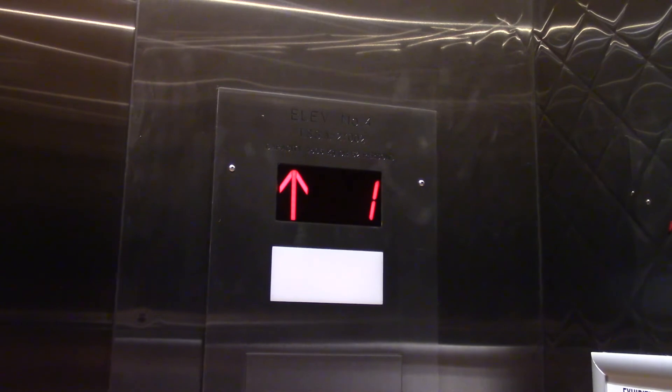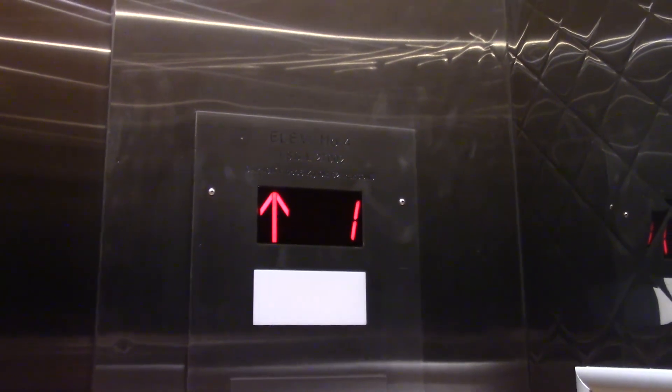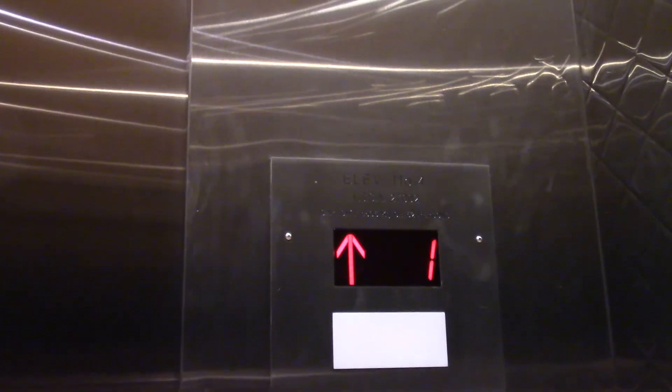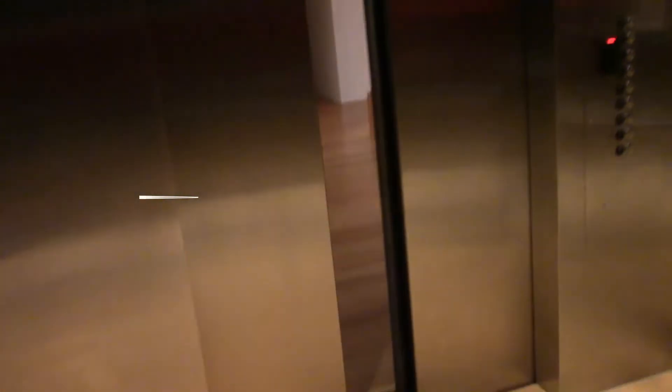Thank you so much for your participation! If I was voting, I would choose Motor A, because an F pitched motor is not something you would find every day. As always, thanks for watching, and don't forget to subscribe!